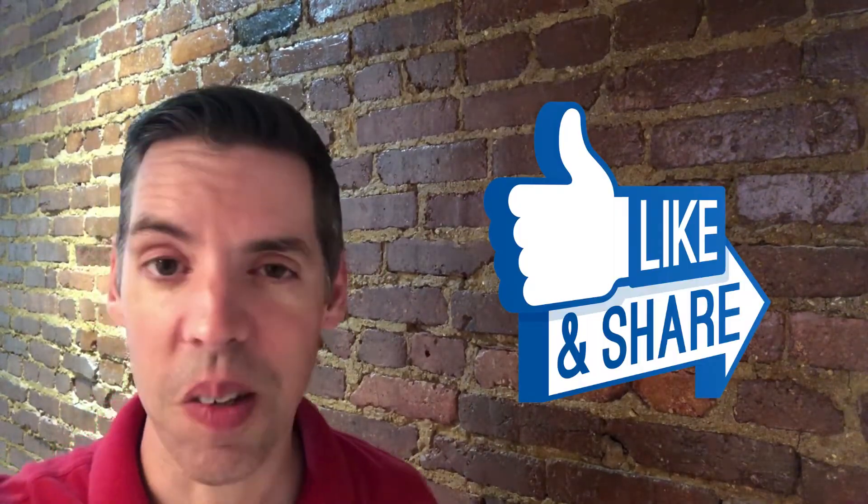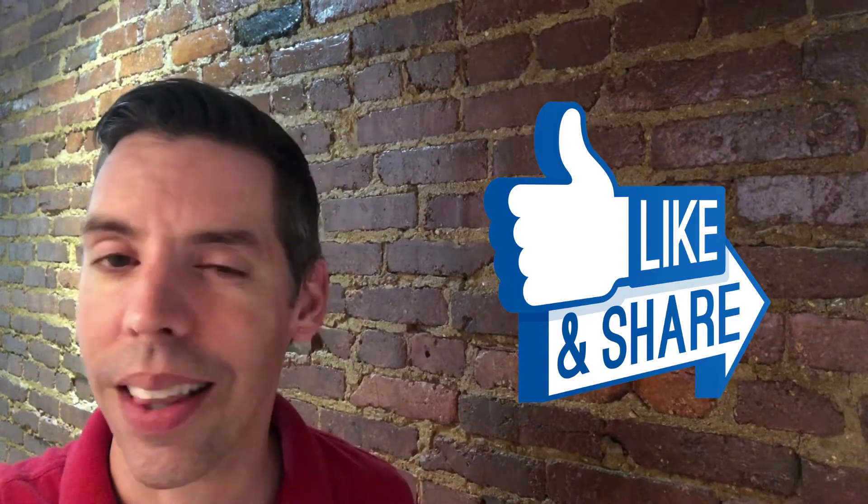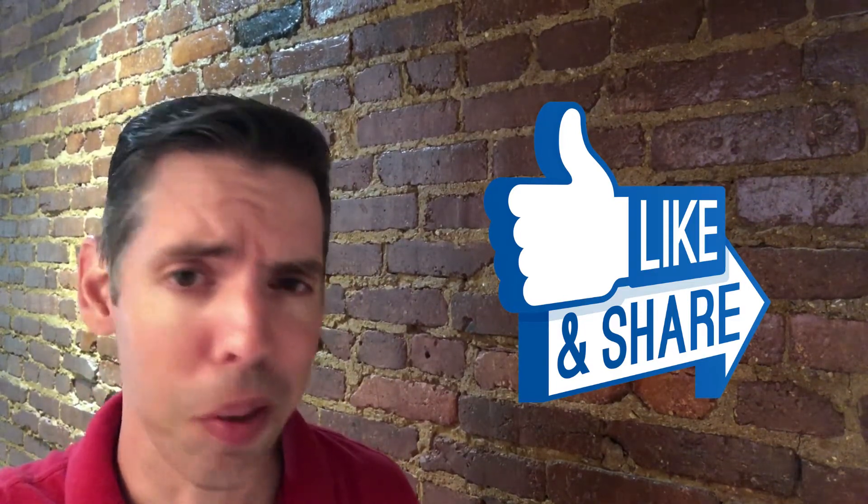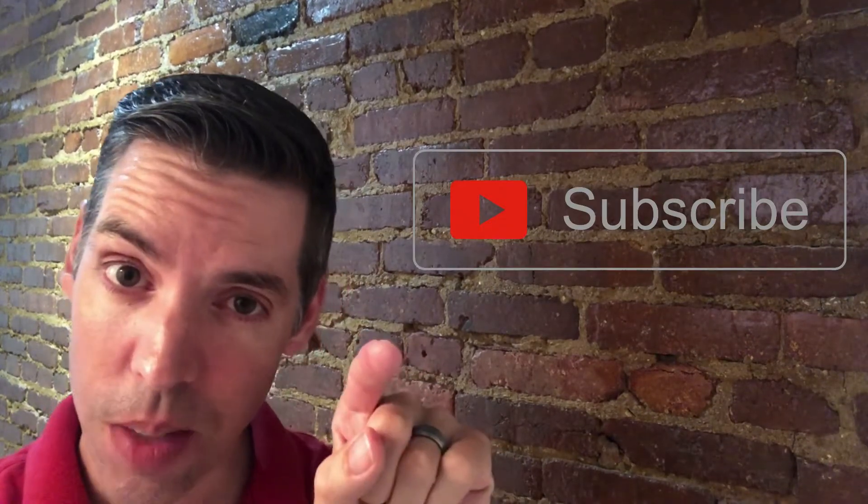Until then, that's my time and I'll see you next time. Thank you so much for sticking around — I hope you enjoyed it. If you liked what you saw, you know my favorite color is the like button blue, so make it happen. That like button is a peculiar beast — you know it's happy when it's blue. Don't forget to subscribe, tap the bell, and I'll see you on the next one.